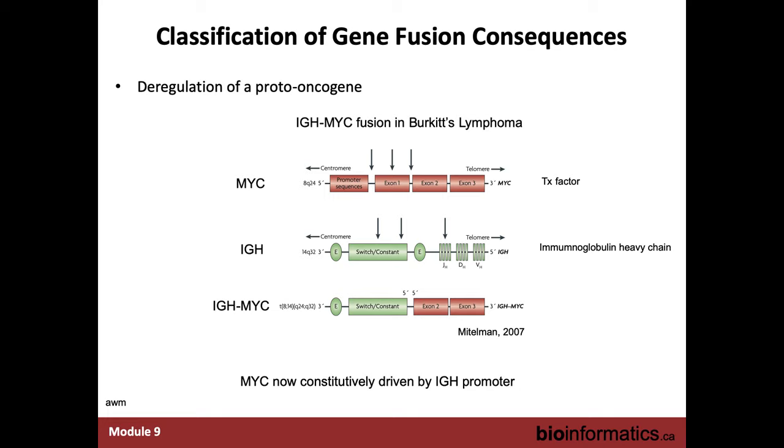In the IGH-MYC fusion, MYC is a transcription factor and well-known oncogene. IGH is part of the immunoglobulin heavy chain — B cells produce antibodies. Part of the IGH locus gets fused with the tail end of MYC. It's not a fusion protein that's interesting here — it's that the IGH promoter is now driving expression of MYC, and that's driving cellular proliferation.